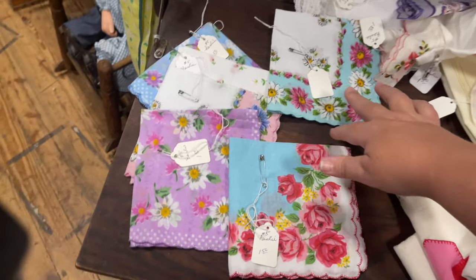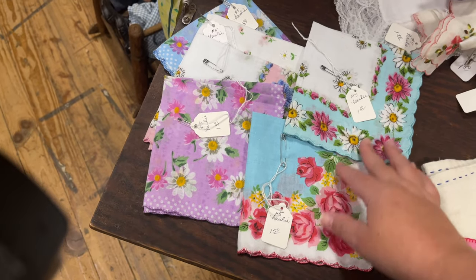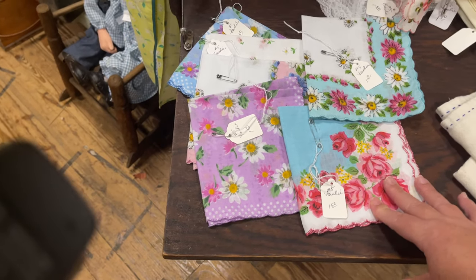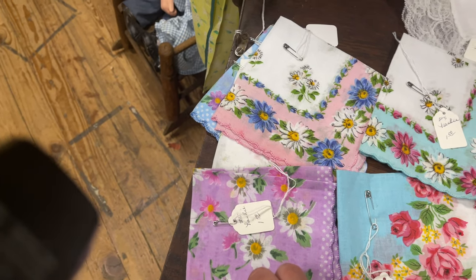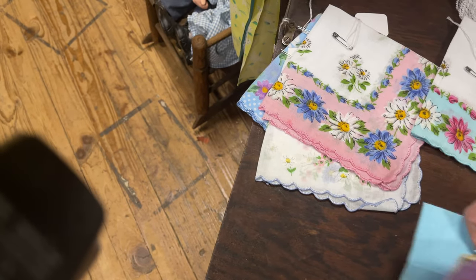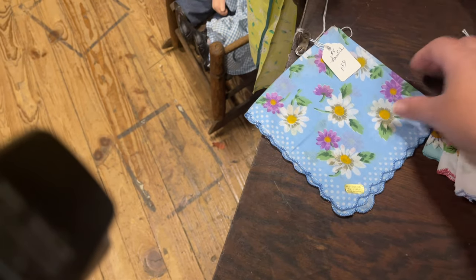Now I can't say for sure if these little hankies are mid-century modern, if they're earlier timepieces or later. I don't know. All I know is that they have flowers, they are in very cute colors and I couldn't resist them. So I picked up all of these colorful ones. They were only $1.50 a piece. How could I resist? And I plan to do a craft with them at some point.